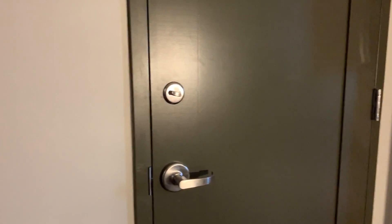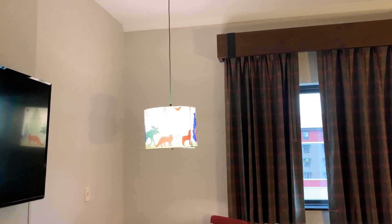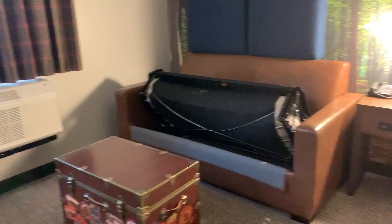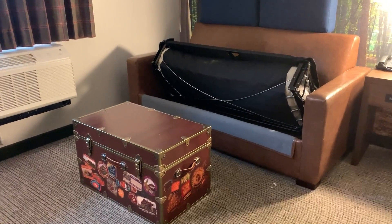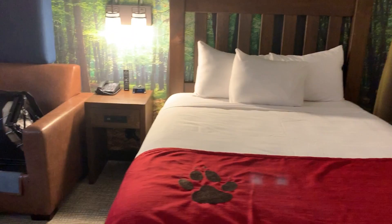By the way, these are connecting rooms — you can connect with another room that has like a king size bed and a TV. Look at the table, look at the cute lamp, and then there's a little sitting area. The sofa here is a sitting area with a chest which is their table, and the sofa opens.